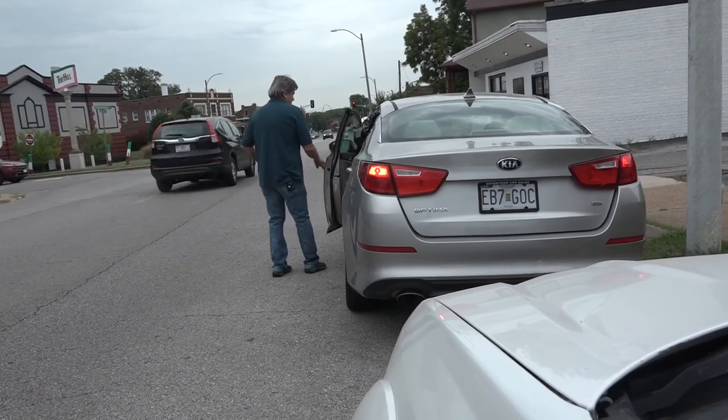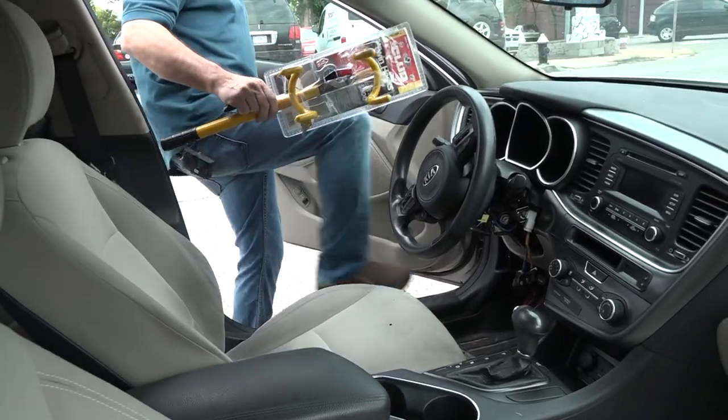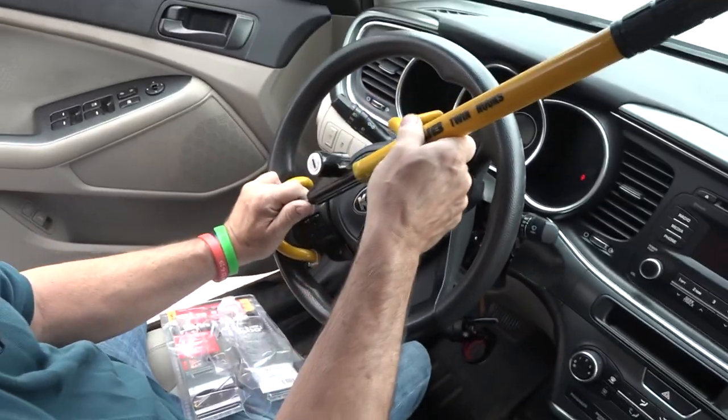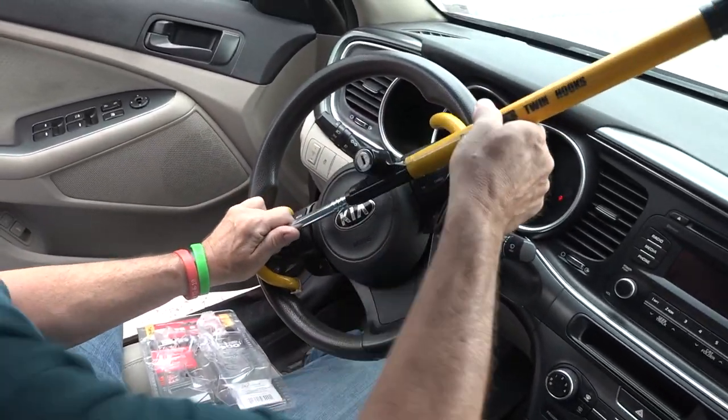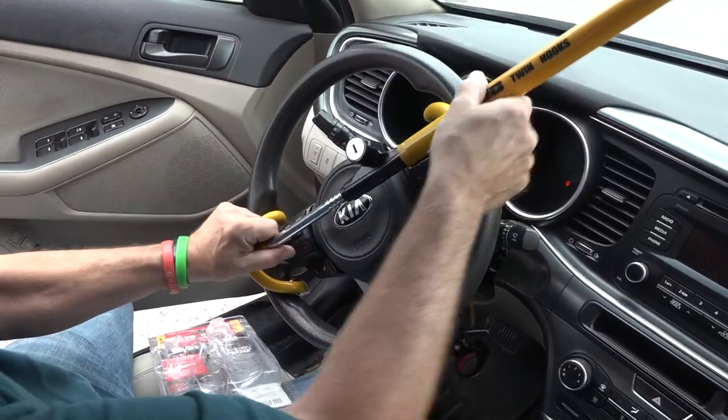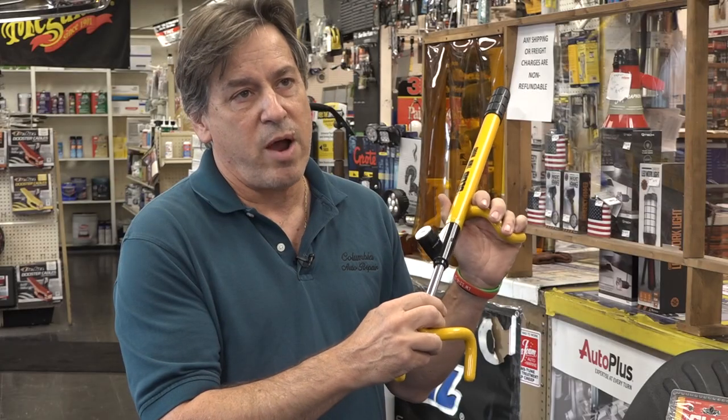That's a 388 percent increase. So they're recommending people buy highly visible steering wheel locks like the club. When you have a club on the car and you put it on the steering wheel and face it up like that, and they see that yellow thing in the window, they have to deal with this besides the ignition switch and the wiring. So it's easier if they just go to another car.